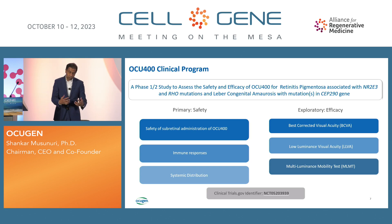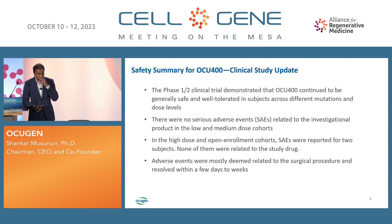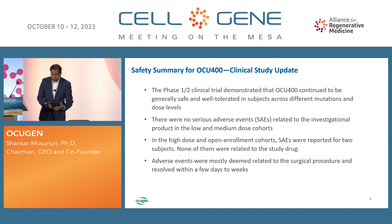Those measures assess function and quality of life improvement — for example, if a patient can walk through their house avoiding chairs after therapy, that's meaningful improvement. The safety results so far show the therapy is safe and well-tolerated, with no serious adverse events related to the study drug. There were a couple of SAEs, but most were related to surgical procedures and resolved within days to weeks.